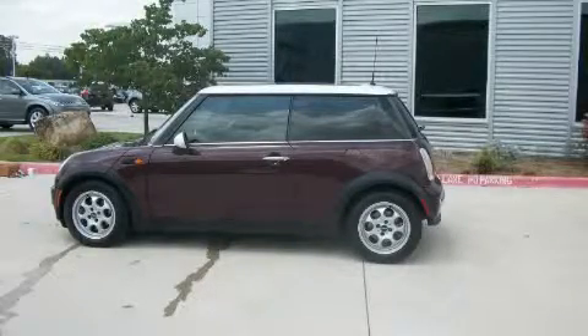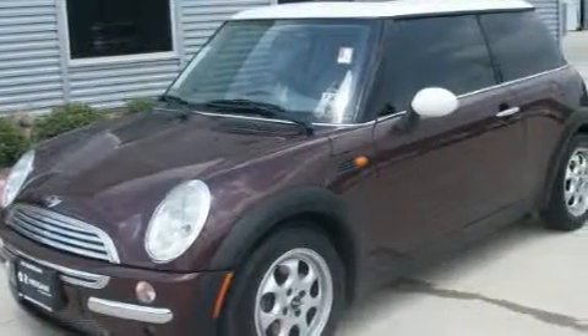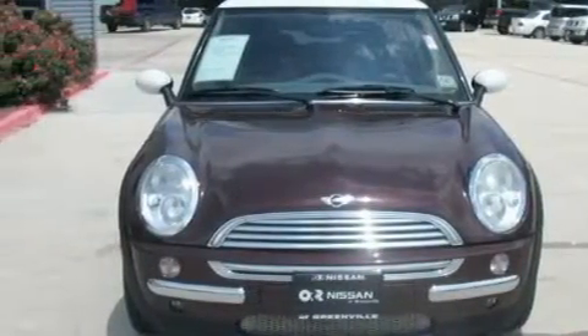This is a 2003 Mini Cooper. It has a 1.6 liter 4-cylinder engine and an automatic transmission. With an EPA estimated rating of 32 miles per gallon on the highway, this automobile pays off in the long run.